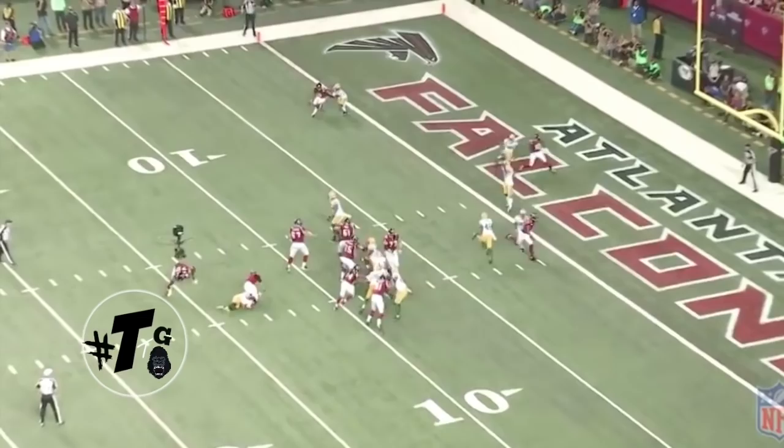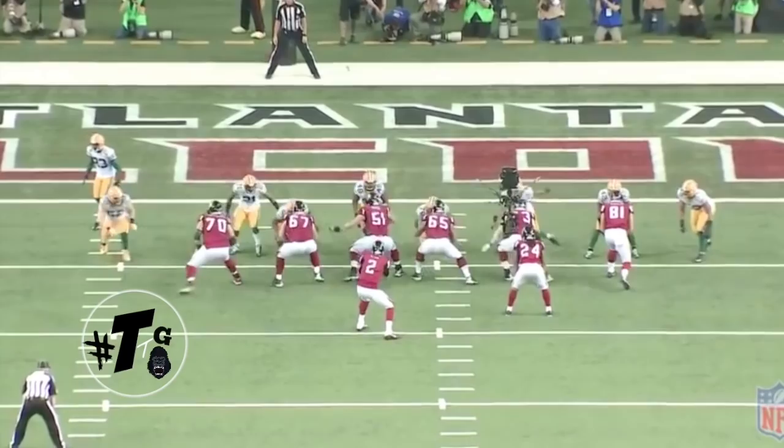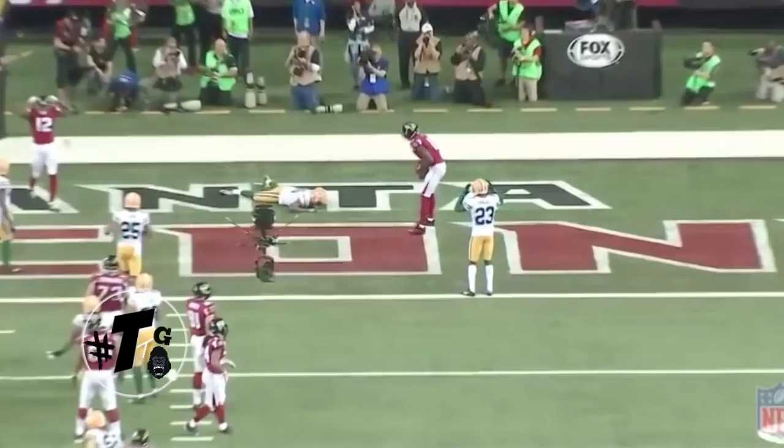Gunner and Randall are in a combo coverage, keying one and three — so it's a switch. He has the nearest threat that comes to him first and has to pick that out. That was a game-changing moment right there. Gotta have that one — that was a must.